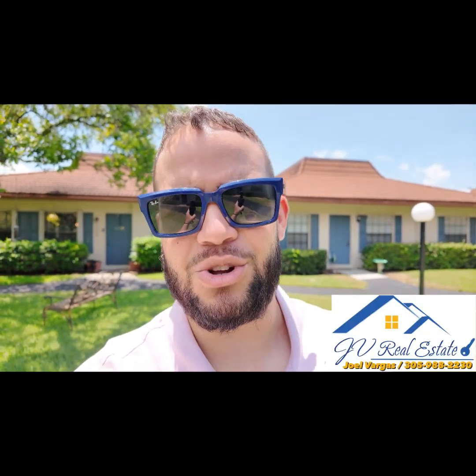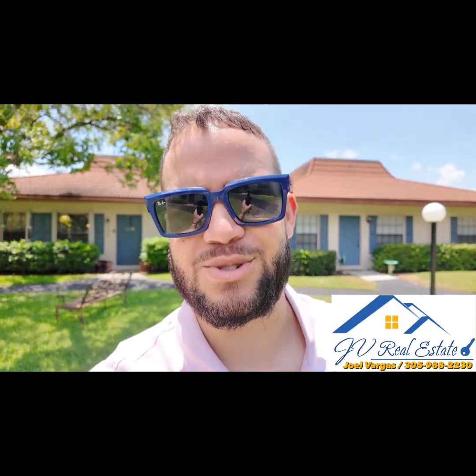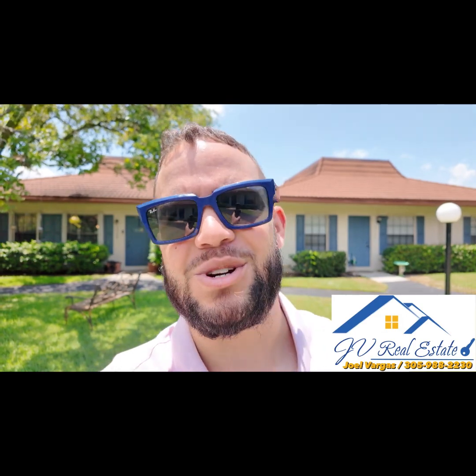Good afternoon everybody. We are right now located in Davie, Florida, looking at a two-bed, two-bath villa. It's about 1,100 square feet and it sits at $370,000. If you're looking to buy, looking to sell, or need a property manager, my name is Joel Vargas, 305-988-2230, and I would love to work with you.